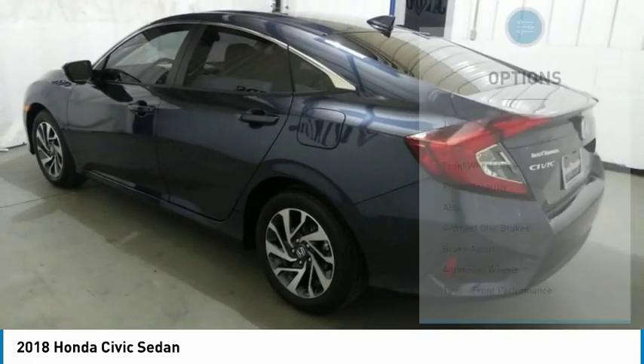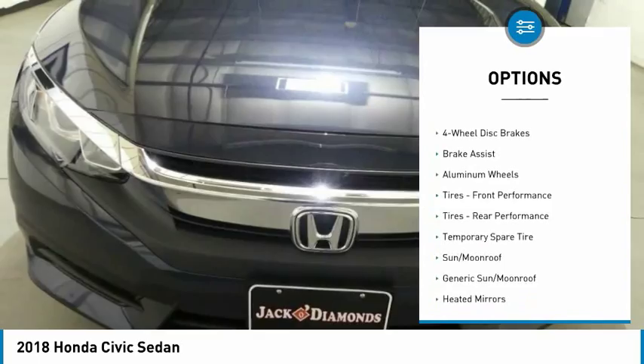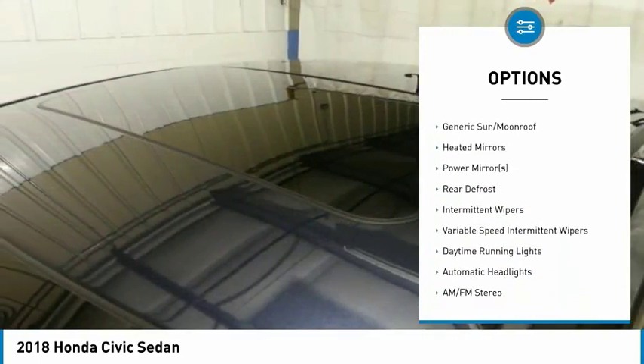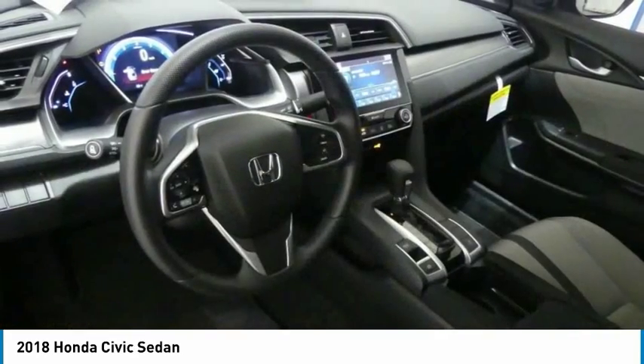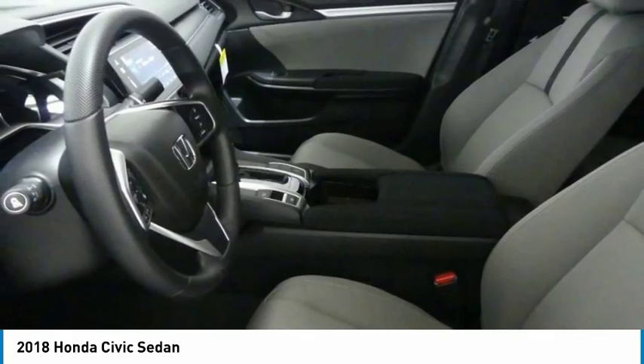Some of this vehicle's great options include anti-lock braking system, remote engine start, steering wheel audio controls, keyless entry, Bluetooth, adjustable steering wheel, power steering, cruise control, four-wheel disc brakes, and aluminum wheels. Come see the car for yourself!